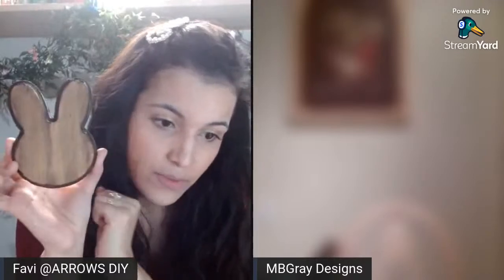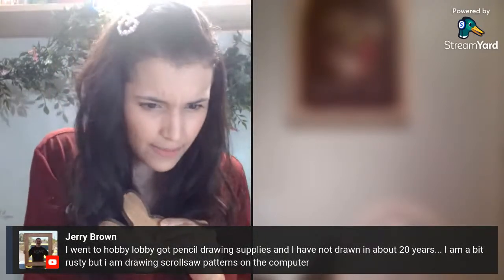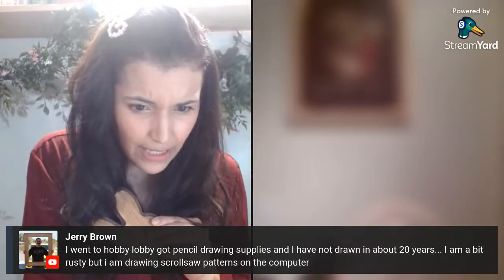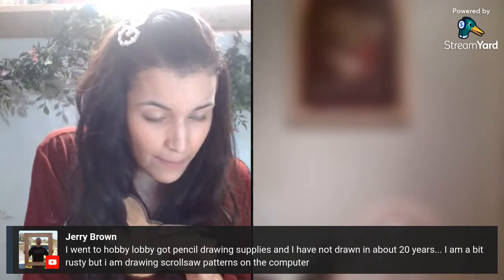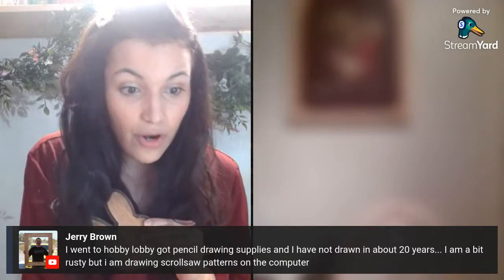Should I make the bunny a boy, which was my original plan? Or should I do something completely different and make it another little girl? I have four boys and one little girl — I already made the one little girl. Maybe I should make this one a boy. I went to Hobby Lobby and got pencil drawing supplies — I haven't drawn in about 20 years, but I'm drawing scroll saw patterns on the computer.